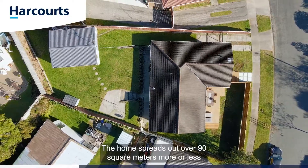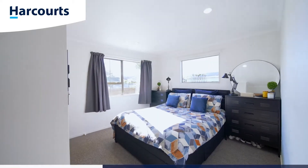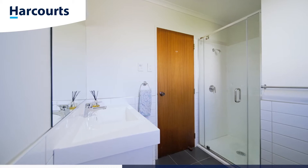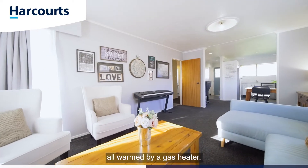The home spreads out over 90 square meters more or less, and comes complete with three bedrooms and a modern family bathroom. The kitchen has been renovated with stainless steel appliances and plenty of storage. It's open plan with the dining and living room, all warmed by a gas heater.